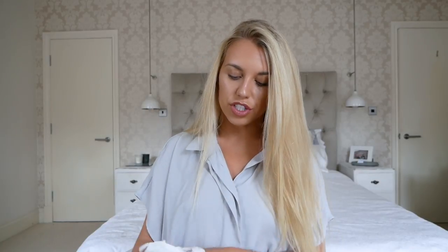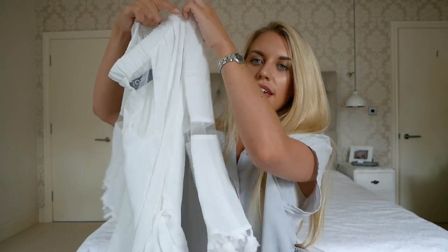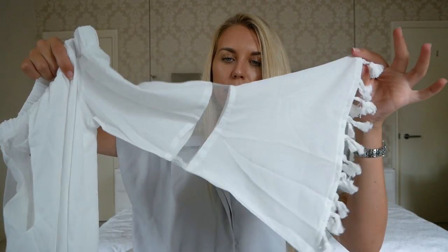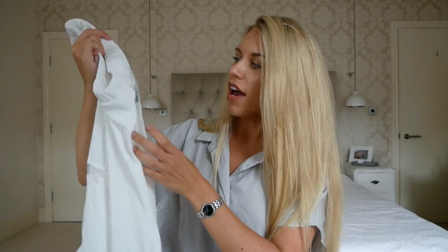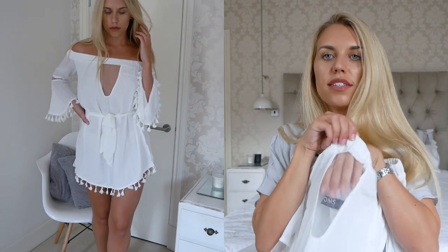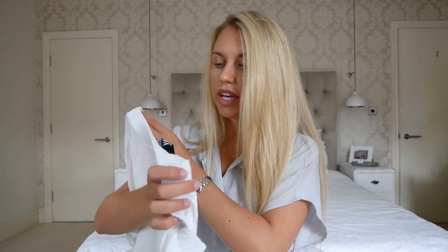This next one is from the brand Yoins — Y-O-I-N-S, I'll leave links below. It's a really pretty off-the-shoulder dress in white with little tassels on the bell sleeves, a drawstring around the middle, and those tassels across the bottom as well. There's also a cute cut-out detail which is actually a mesh panel — not actually cut out but there is material there. I got it in a size medium; I'd say it's true to size. I'm a UK size 8 to 10 and it's a nice fit. This cost me £14.49.